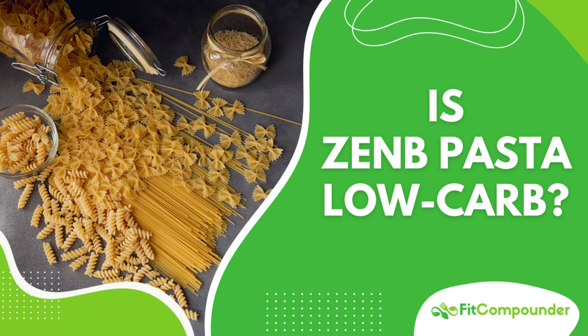Now let's address the carb content. Zenda Pasta contains around 43 grams of carbohydrates per 85 grams serving of uncooked pasta. While this might not seem low carb, it's vital to remember that Zenda Pasta is made primarily from yellow peas, which are a source of complex carbohydrates. Complex carbs are different from simple carbs, as they take longer to digest and have a less significant impact on blood sugar levels. This makes Zenda Pasta a more suitable option for people with diabetes.